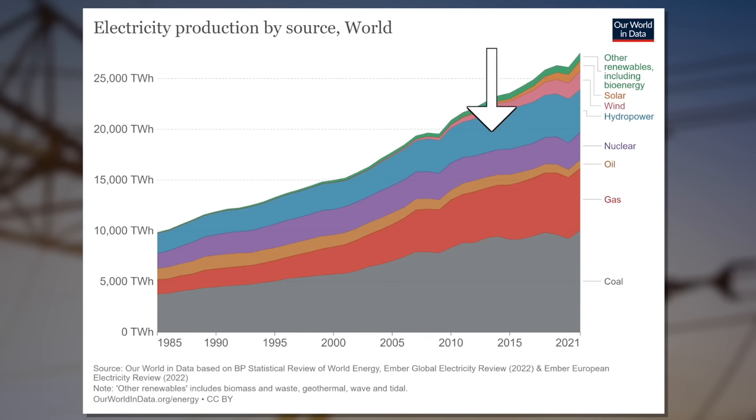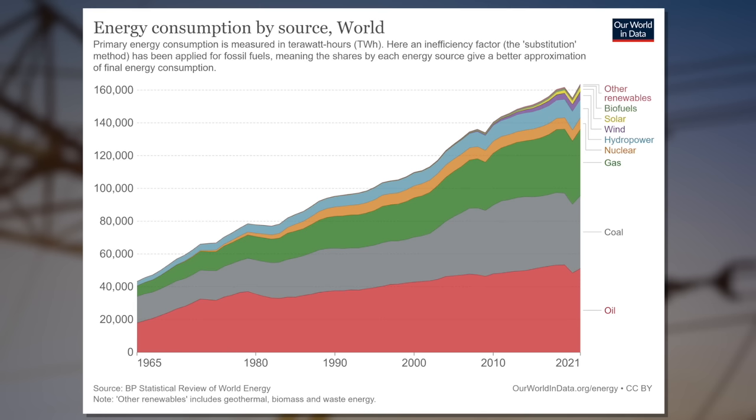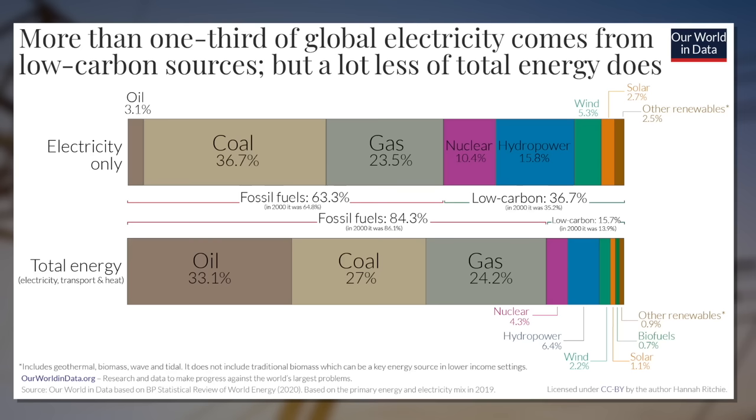The renewable energy source that currently makes the largest contribution to electricity production is hydropower with about 16%. Wind and solar together contribute about 9%, but this is electric energy only. If you include heating and transport in the energy needs, then all renewables together make it only to 11%. That's right — we still use fossil fuels for more than 80% of our entire energy production.